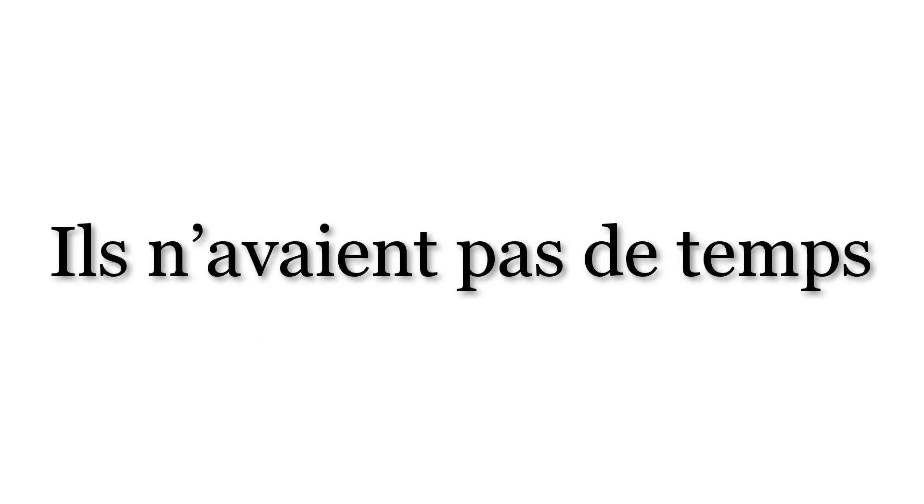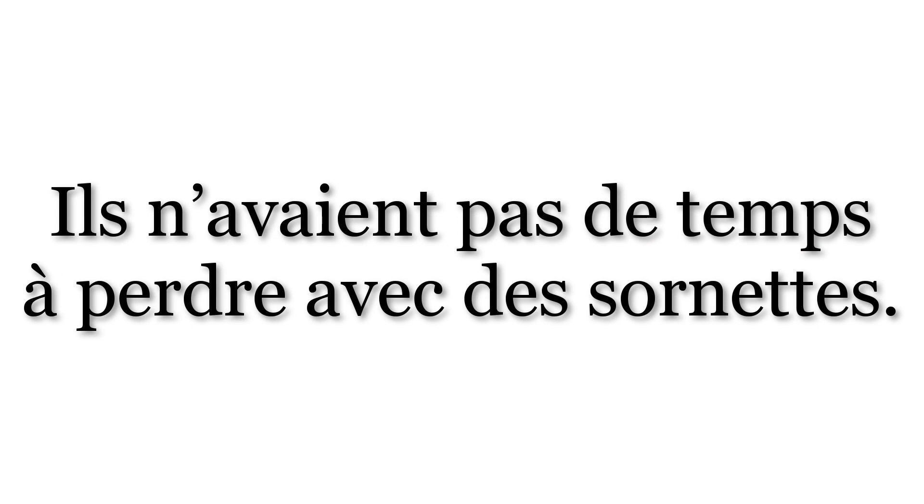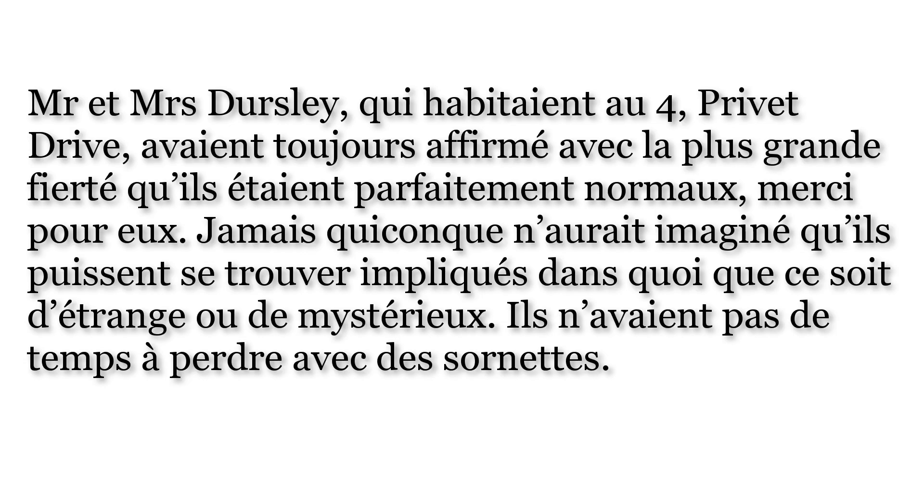Ils n'avaient pas de temps à perdre avec des sornettes — they didn't have time to lose with nonsense. Notice that in colloquial speech, you do not pronounce the vowel on the end of de, but rather lengthen the consonant — pas de temps. À perdre — to lose. Sornettes is a plural noun meaning nonsense. Ils n'avaient pas de temps à perdre avec des sornettes — they didn't have time to lose with nonsense. Now that we've gone through and translated all of the text of the first paragraph, sit back and listen again to just the French: Monsieur et Madame Dursley, qui habitaient au quatre, Privet Drive, avaient toujours affirmé avec la plus grande fierté qu'ils étaient parfaitement normaux. Merci pour eux. Jamais quiconque n'aurait imaginé qu'ils puissent se trouver impliqués dans quoi que ce soit d'étrange ou de mystérieux. Ils n'avaient pas de temps à perdre avec des sornettes.